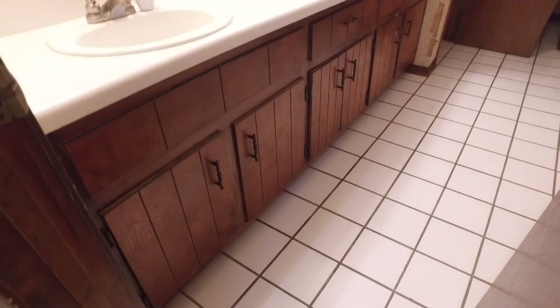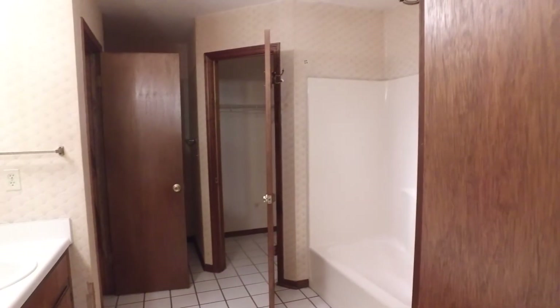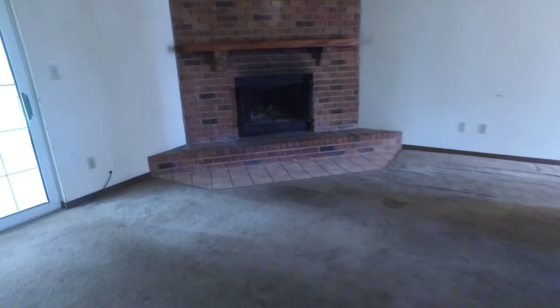Whoa, it's a huge bathroom but man is it out of the Brady Bunch era — wallpaper, horrific eight-inch tile. Big double vanity though. Yeah, this is going to be a great property for an investor.